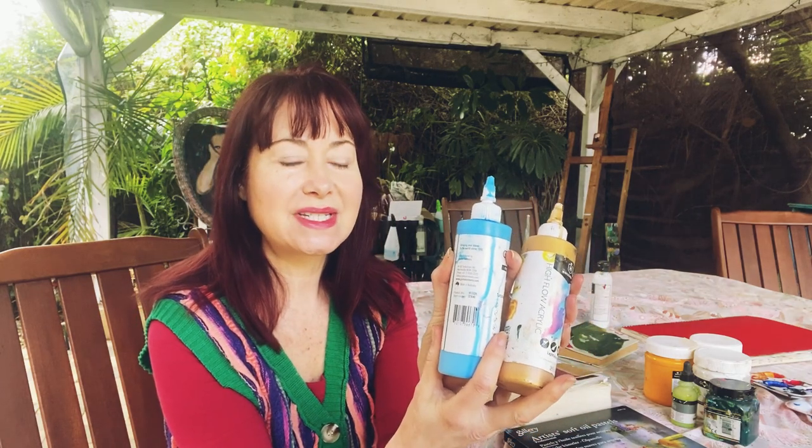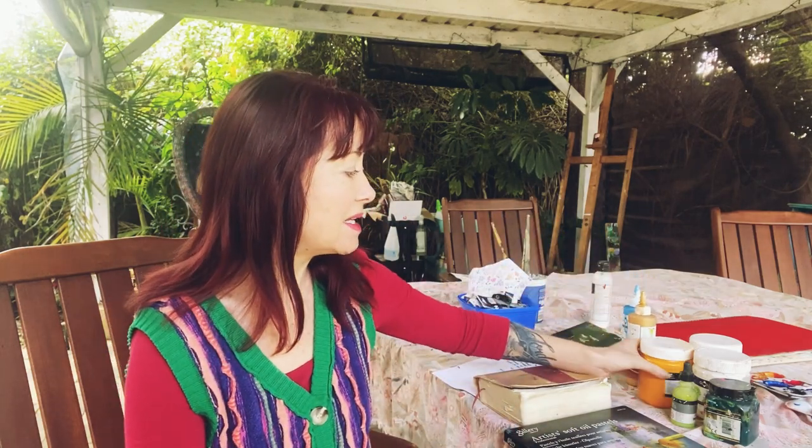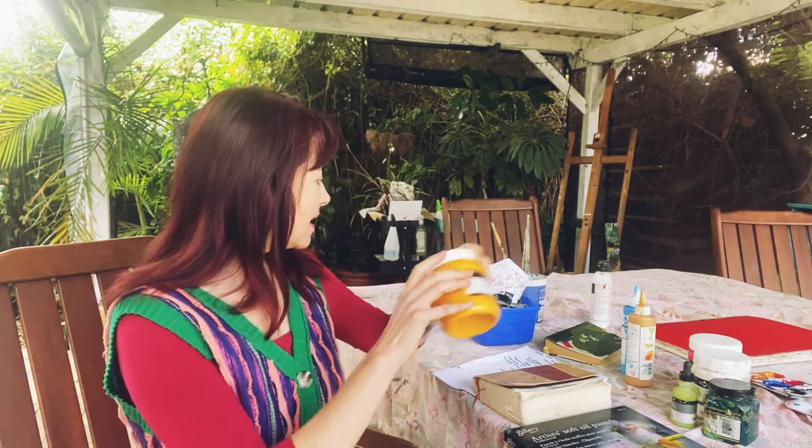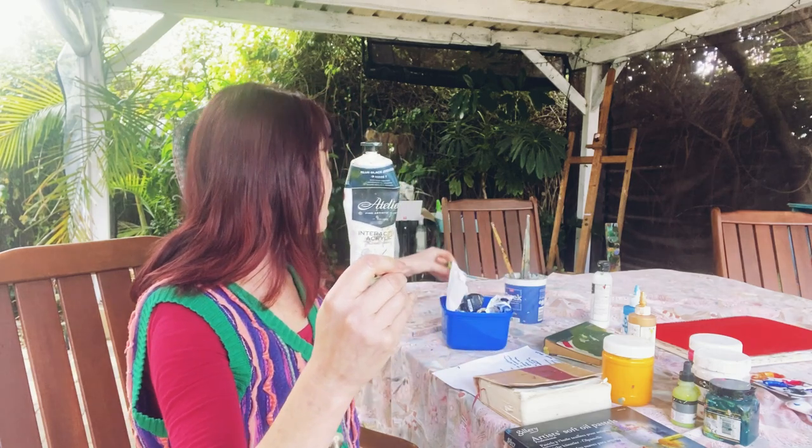I do use high flow acrylics sometimes. I know you can get a medium to turn your normal paints into high flow, but I don't use them often enough to warrant that. So I've just got the ready-made ones and these are by Global - I love the Global colours. They are actually professional colours but a little bit more translucent. I've also got some Atelier Interactives, and I use Jo Sonja, which are very much like gouache - dedicated paints that a lot of folk artists use.